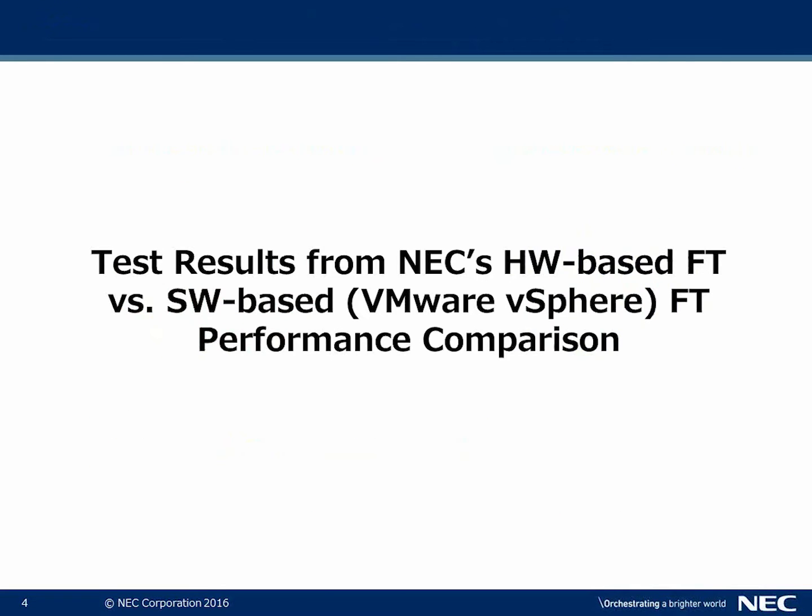Principle Technologies has conducted an actual study with test results that we're about to go through, comparing hardware-based fault tolerance versus software-based fault tolerance — speaking specifically of VMware vSphere.